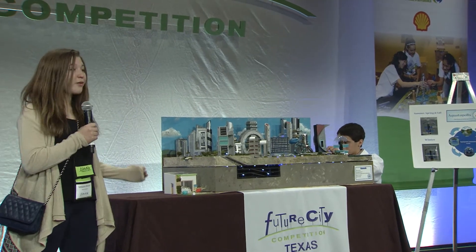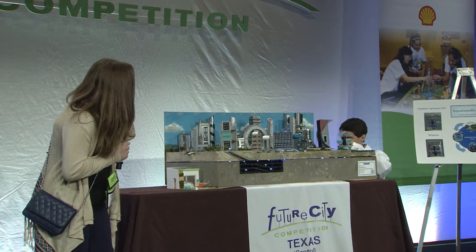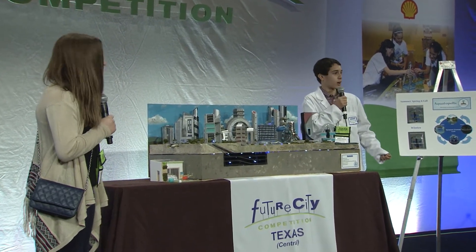Excuse me, I just moved here to Aquatopolis and can't see the aquaponic fountains. Do you know when the next tour starts? The next tour doesn't start for another hour.